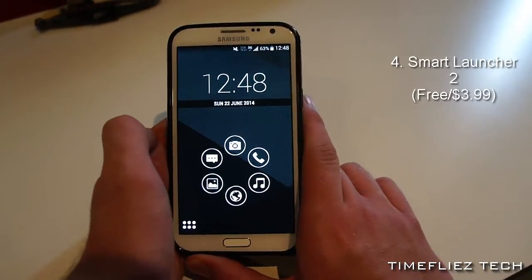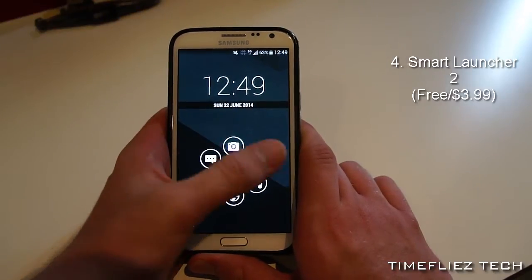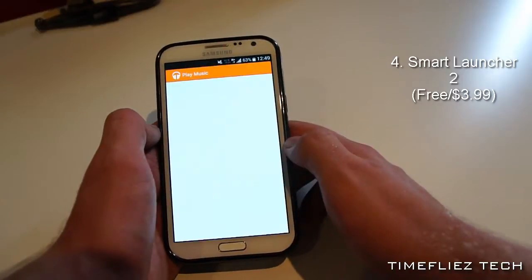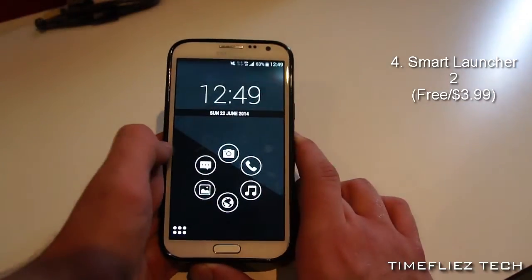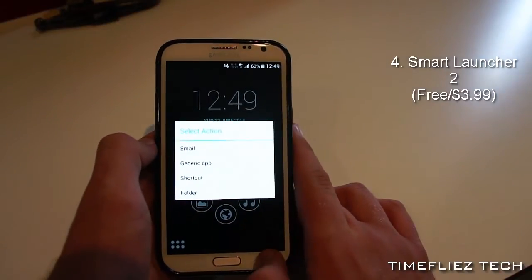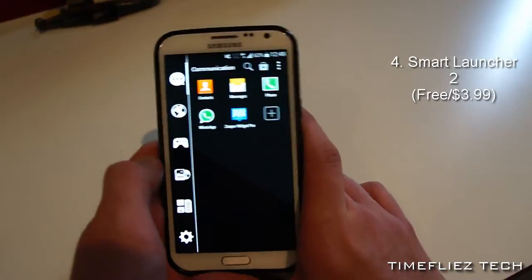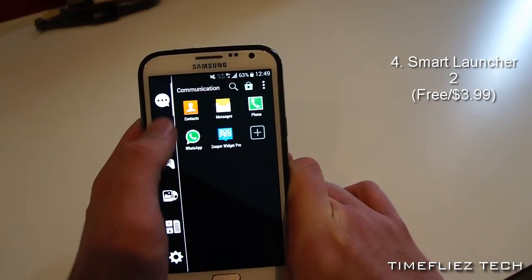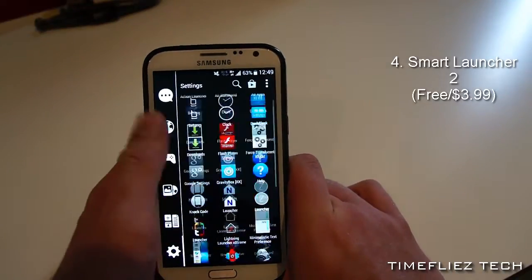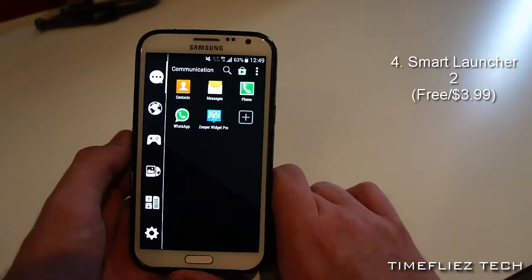Fourth, we have a launcher that could be considered the polar opposite to Lightning Launcher: Smart Launcher 2, where simplicity is its watchword. Here you have a ring in the middle with the apps you're likely to use most, and yes, you can select which defaults you'd like to use for these apps. If you have multiple options, for example for Music, I have Google Play Music installed. You can also add extra circles as you see fit, and choose which apps you want there. You can get to your other apps by either pressing down here or by sliding in from the left. Smart Launcher 2 attempts to group your app drawer apps into groups such as communication, games, internet, media, utility, and settings. And if you feel that an app doesn't belong in a particular predefined folder, you can always move them around manually, which is pretty awesome.